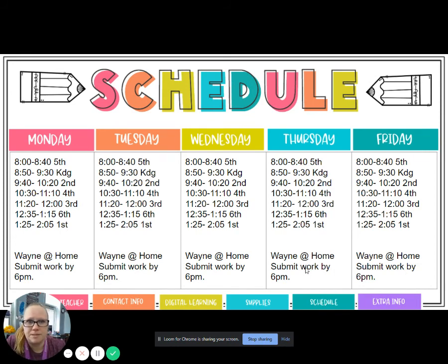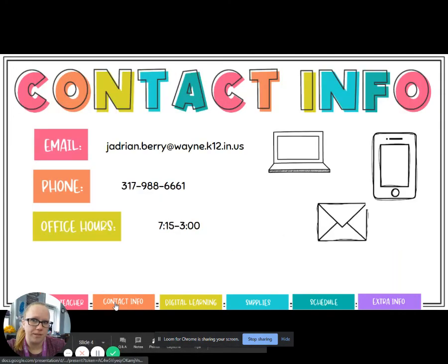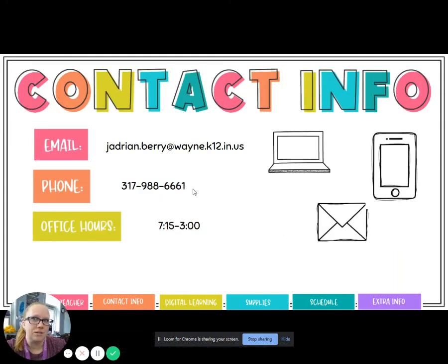Please make sure that if there's any work to be submitted that day, it's submitted by 6 p.m. so that I have time that evening to take a look at it and get responses to you by the next morning. And that is it for my About Me. If you have any questions, go back to that Contact Info tab and reach me at either my email or my phone, or you can send messages through It's Learning as well. Thanks!